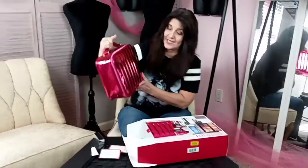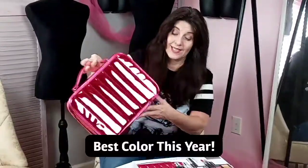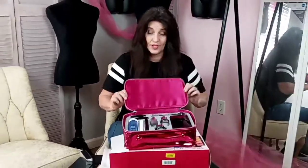Oh, look at this case — it is hot pink metallic! They could not have picked a better color this year. That's one reason I love Lancôme — not just because I was a beauty advisor for them, but also because they have the best beauty boxes of all the cosmetic counters.